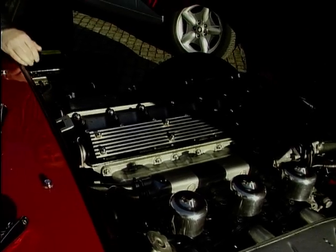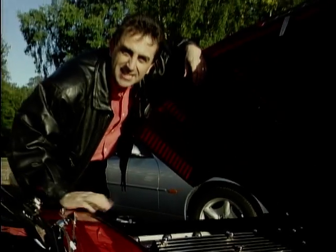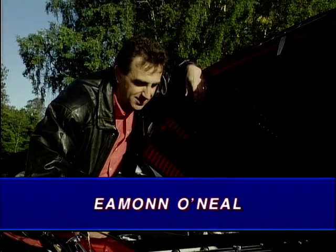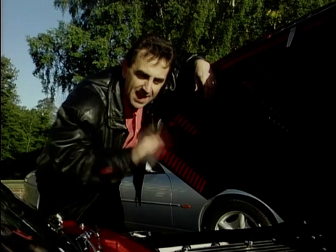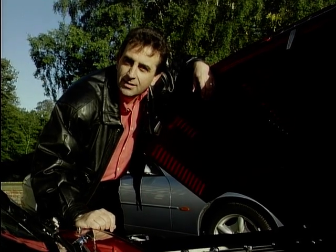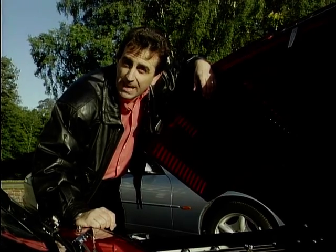This is what the original E-Type was all about: 4.2 litres, 6 cylinders, twin overhead cams and 3 SU carburettors. It's gorgeous, isn't it? And that can get you from 0 to 60 in 7.2 seconds and reach a top speed of 150 miles an hour.